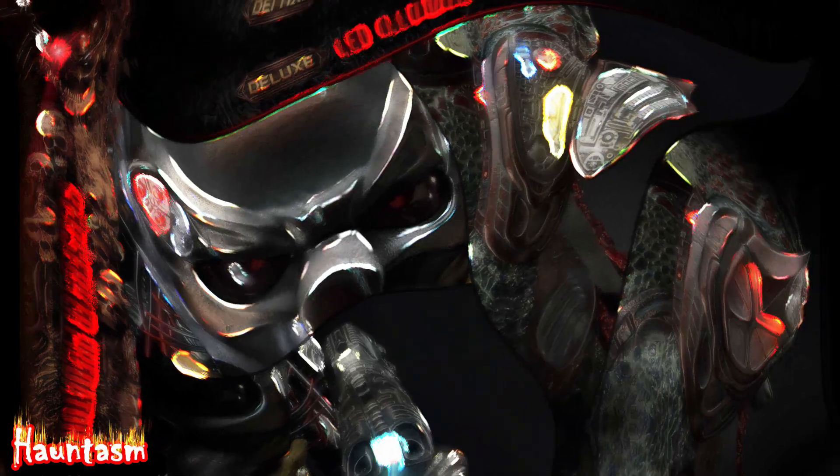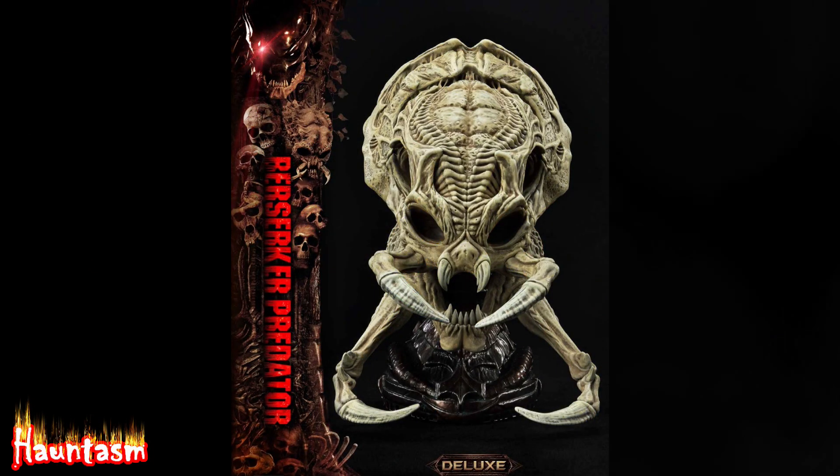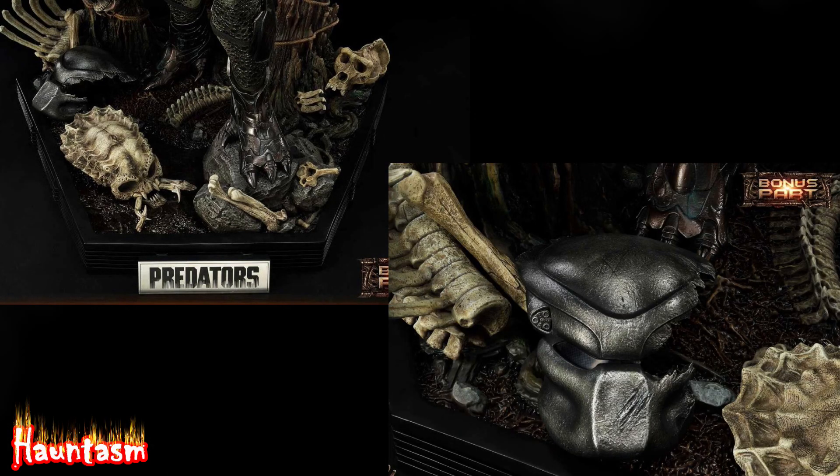An additional stand allows you to display a ferocious Yautja skull. And when you order the Deluxe Bonus version, you will receive an extra bonus part — a Shattered Predator bio-mask that lays at the Berserker's feet.